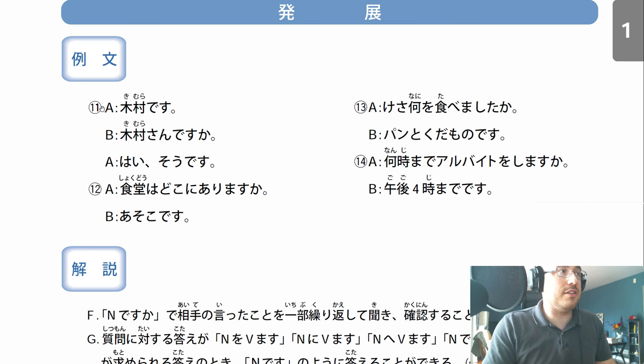Eleven. A: Kimura desu. Most likely he's saying I am Kimura. B: Kimura-san desu ka? Oh, are you Kimura? A: Hai, sou desu - yes, that's right, that's so, that's accurate. Kimura desu. Kimura-san desu ka? Hai, sou desu. Yeah, that's right.